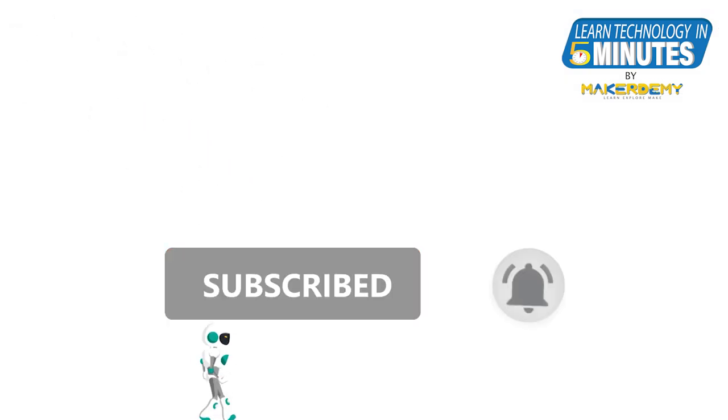That's all folks. If you liked this video, smash the subscribe button and ring the bell to be updated about our future video releases.